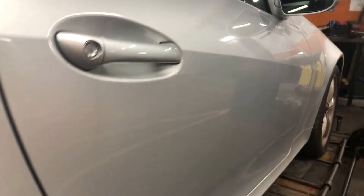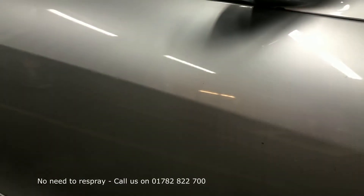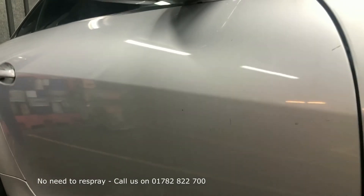Now we've had the dent removed, so as you can see it's virtually all gone. No need to have the door resprayed, which obviously saves a big amount. Give you a right close up there — just a tiny little mark there, that'll probably polish out a little bit, but hardly noticeable. So the big nasty dent has gone.